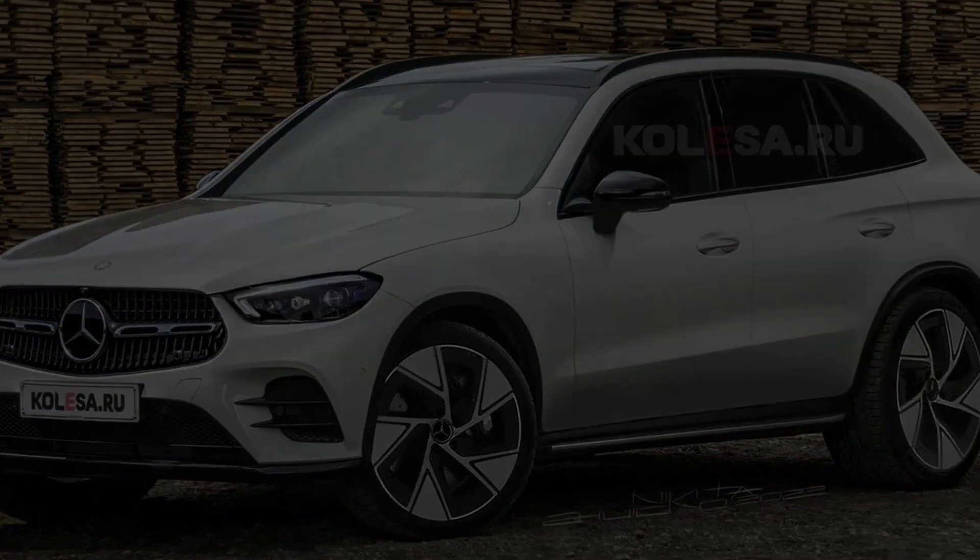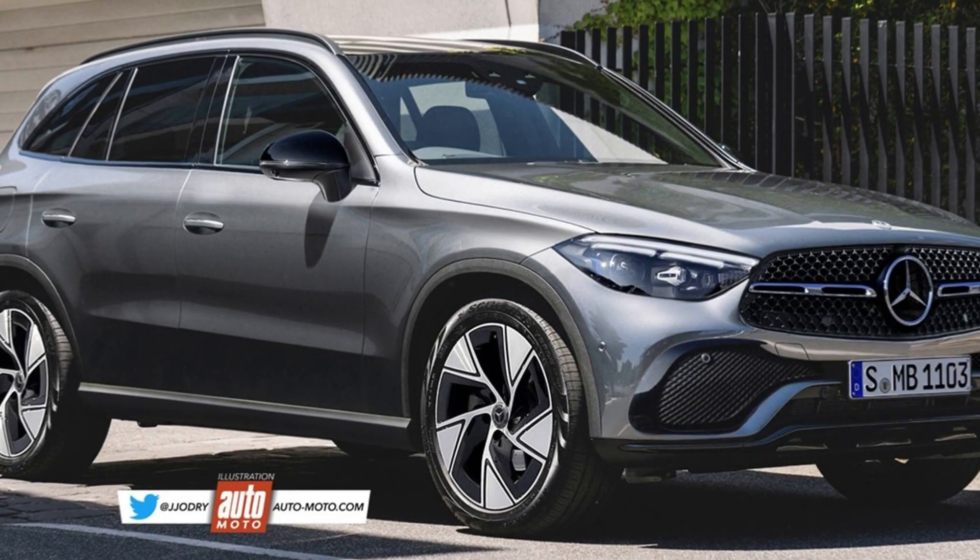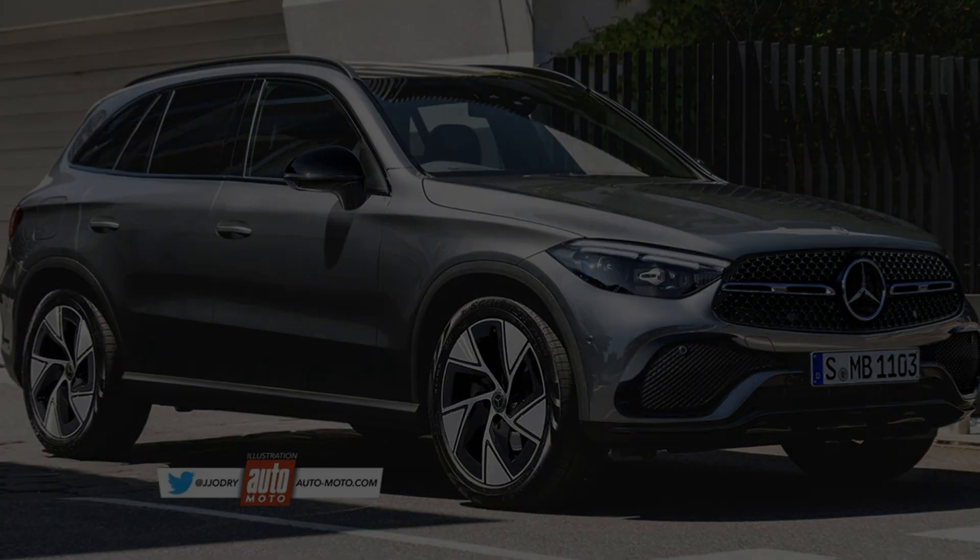That's my quick overview of the upcoming GLC. Comment down below with your thoughts on this car, and feel free to like and subscribe.